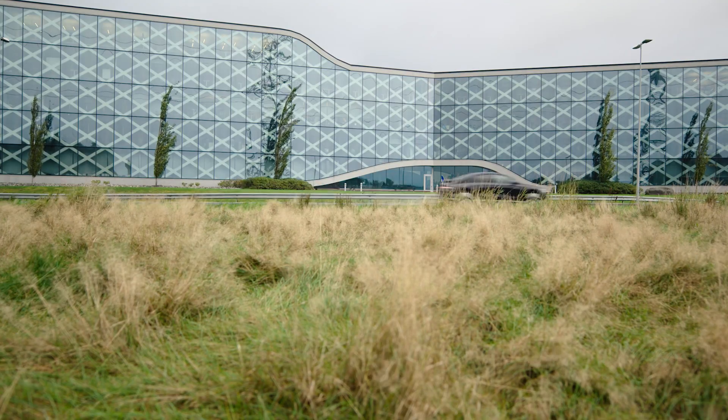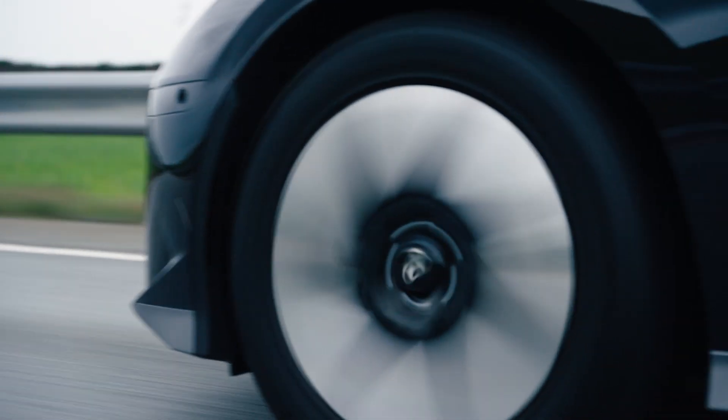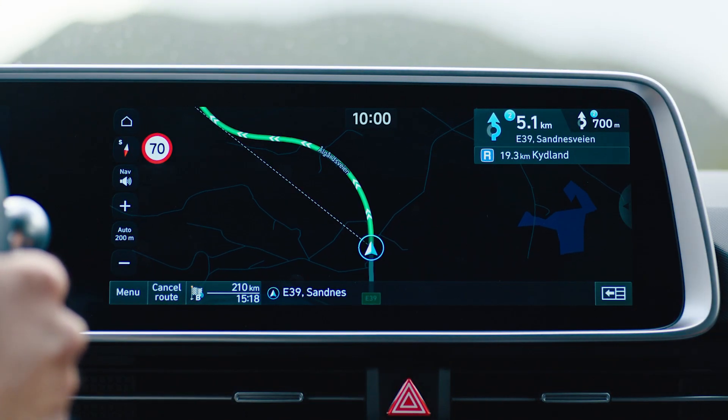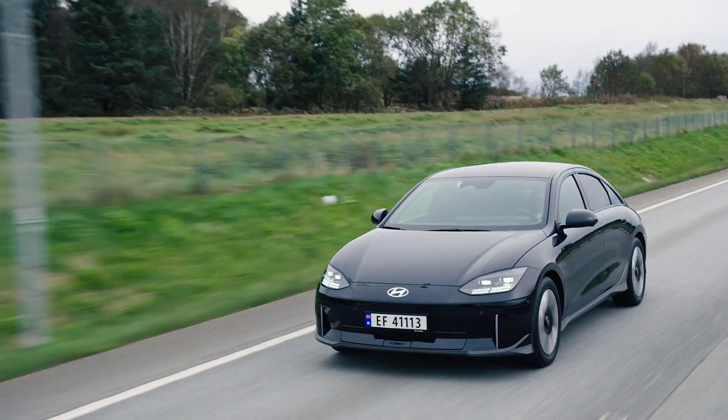Our first route includes some city driving but it's mostly on highways. Route and driving style make a big difference. If you choose highway you'll get there quicker, but your DTE will be reduced. That's because of the higher average speed, which means more air resistance.